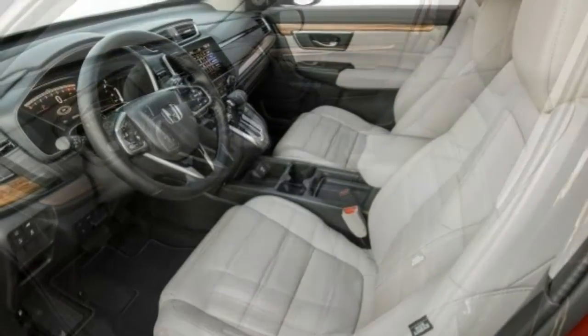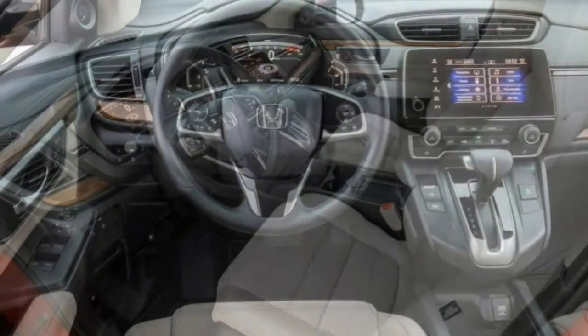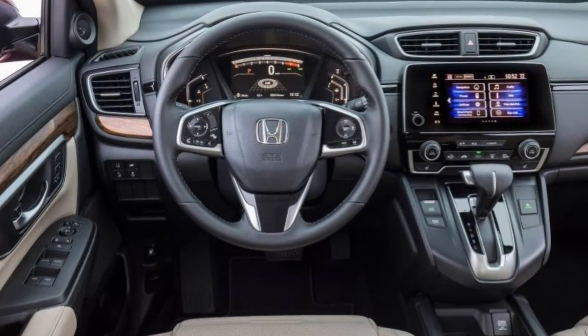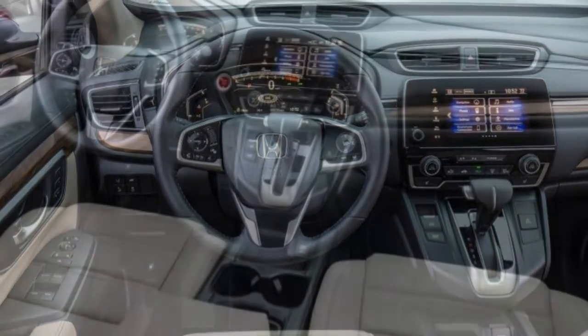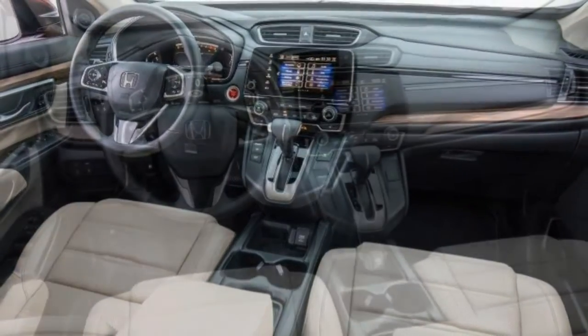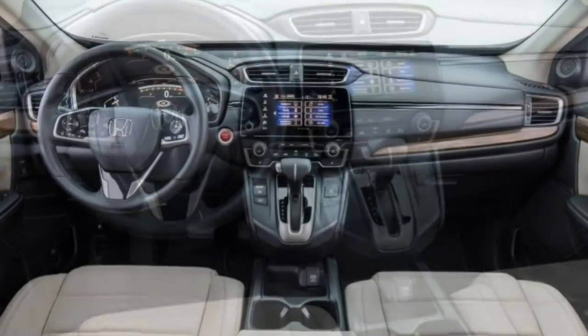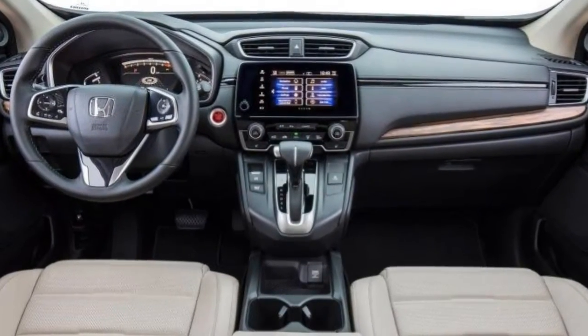Seat Comfort. The power driver's seat on EX models and above provides 8-way adjustment plus 4-way lumbar support, ensuring a good fit for drivers of all sizes. You won't hear complaints during long trips from the back seat, unless you have someone in the center position. Alas, only the driver gets a seat height adjustment.